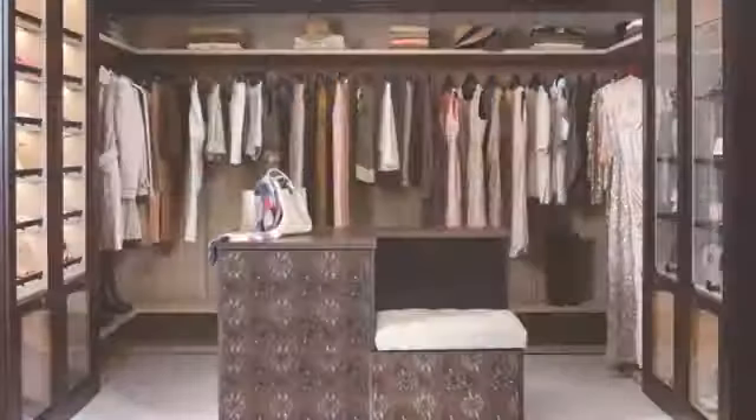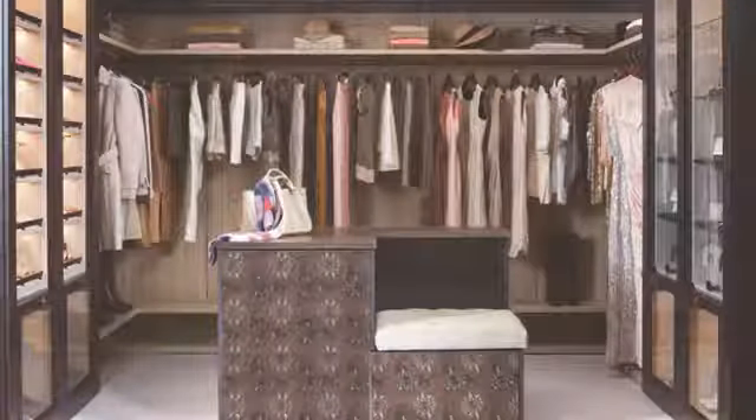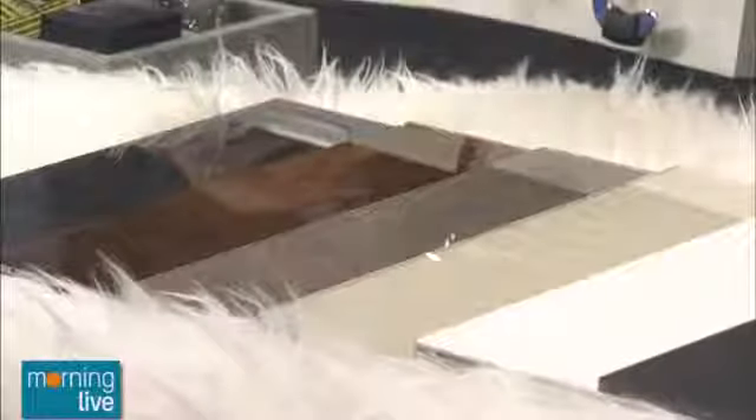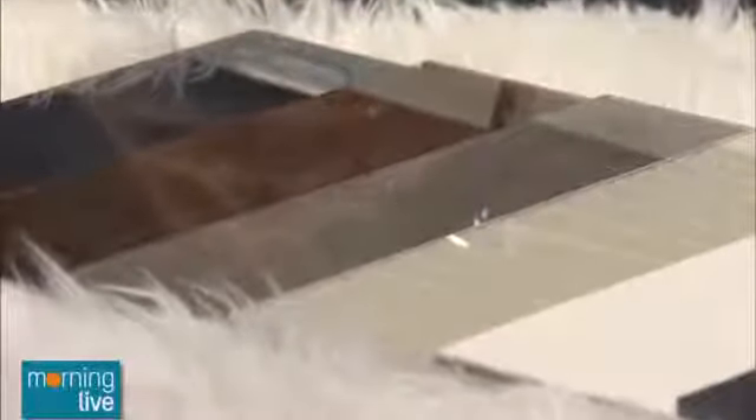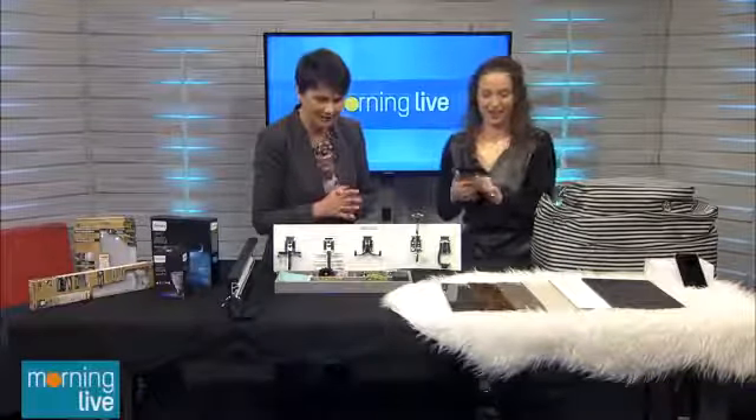We have some other closets here that we're not allowed to disclose who they belong to — it's a secret. But look how beautiful and magazine-worthy they are. What's really interesting about the closet we're seeing now is that the finishes on the island you can actually do at home. I brought some here today from California Closets — they range in patterns and textures. There's a leather one here which we actually wrapped around a bar in a client's closet.